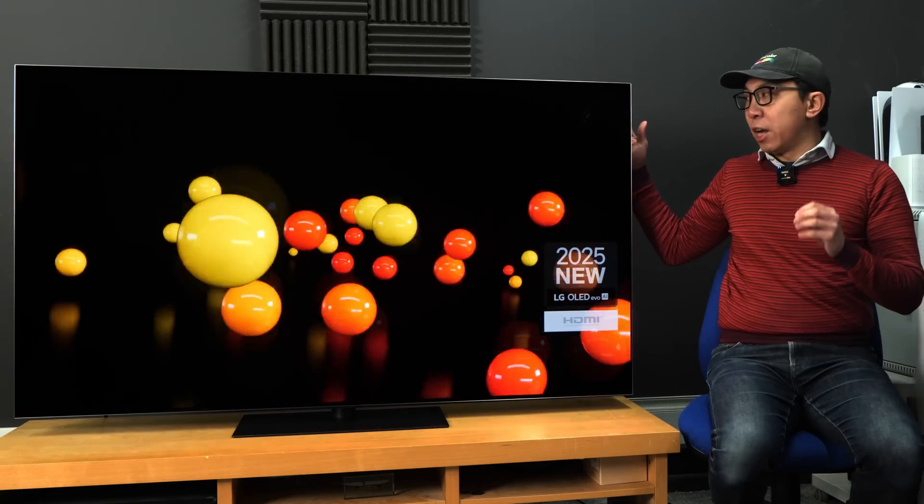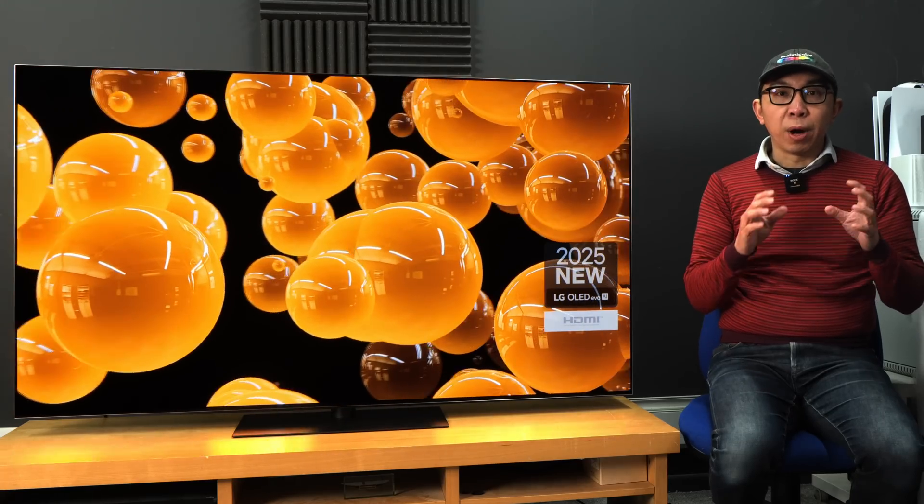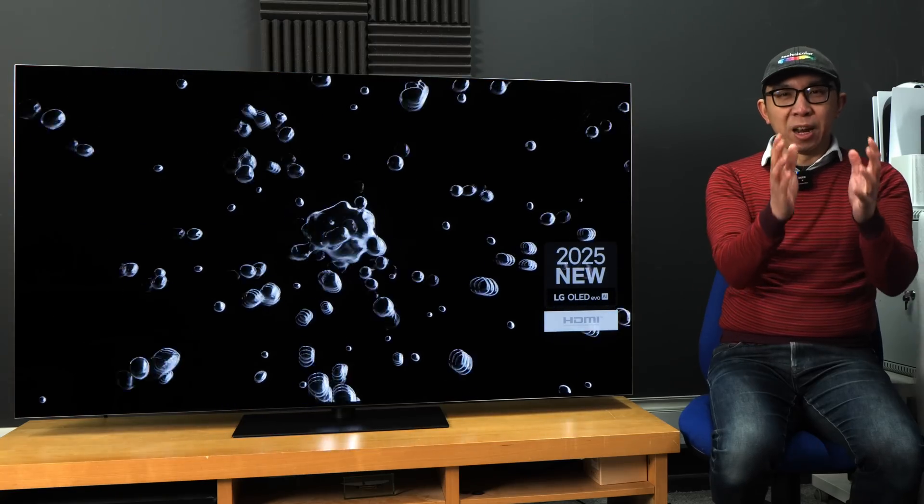I've received this 65-inch LG G5 review sample in my test room, and it's the brightest OLED TV yet I've measured in HDR filmmaker mode. Let me show you.